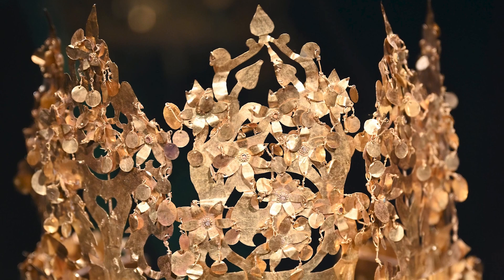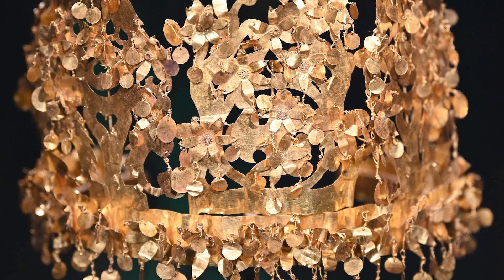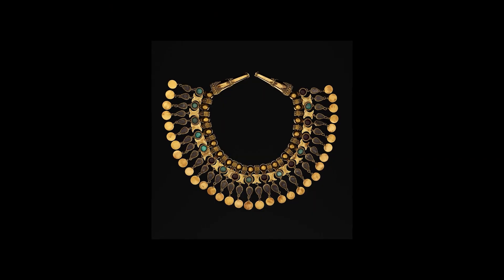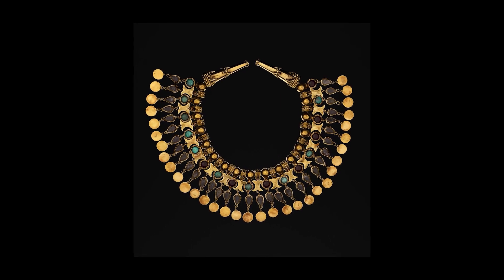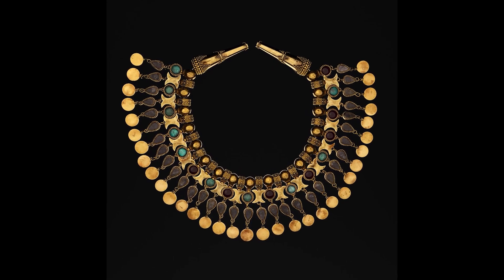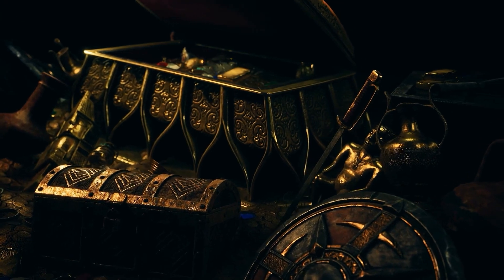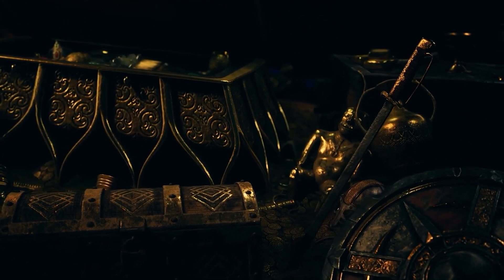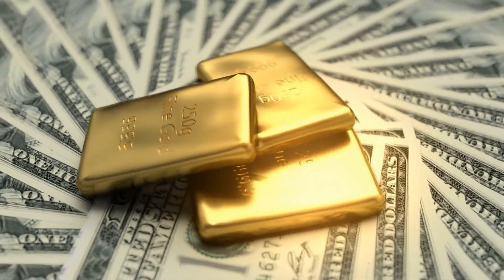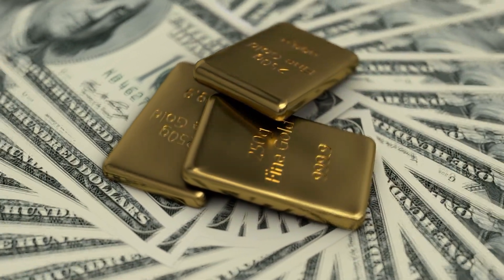This treasure, commonly referred to as the Bactrian gold, offers a golden window into the life, culture and the wide-reaching connections of the ancient Silk Road. What's even more remarkable is the story of its survival. During the turbulent years that followed its discovery, the Bactrian gold was thought lost or stolen. However, it was safely hidden away in a vault in Kabul, only to be rediscovered in 2003, thereby safeguarding an invaluable part of humanity's shared cultural heritage. Expert estimates suggest that the gold alone could be worth over $200 million, but its historical and cultural significance makes it in many ways truly priceless.